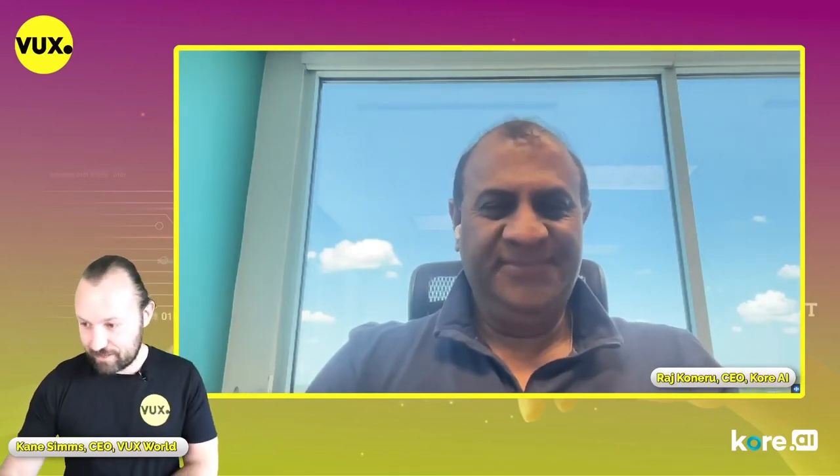Welcome, Raj. Core AI is on fire at the moment. For those not familiar, it's always nicer to hear from the folks building the empire. Can you shed some light and tell us a bit about yourself and Core AI?